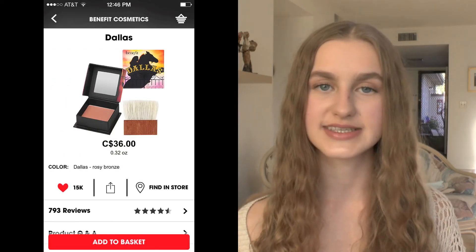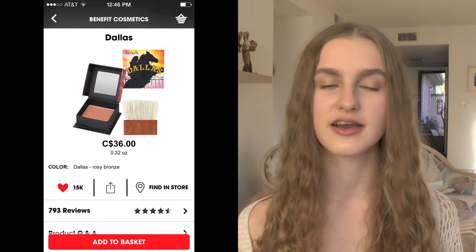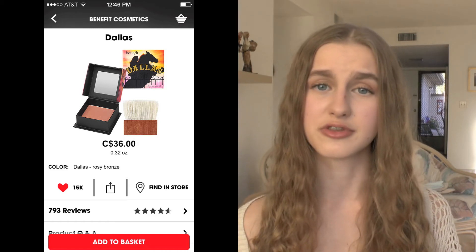Going back to Benefit, I have one of their Boxed Powders in the shade Dallas. A lot of people have been loving this recently — it's a beautiful dusty rose color. I really like it and I think it'd be a beautiful neutral to go with any makeup look.